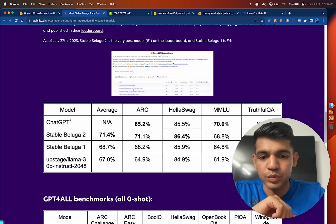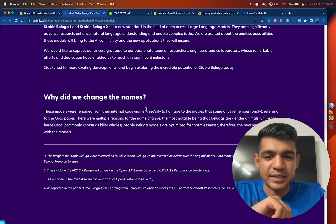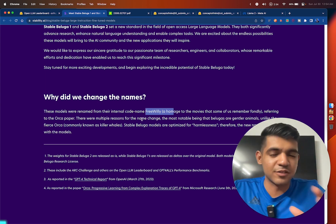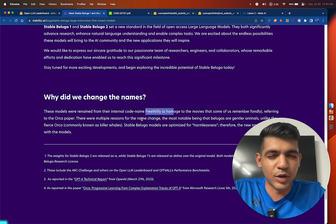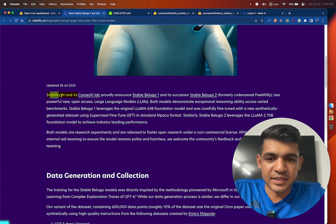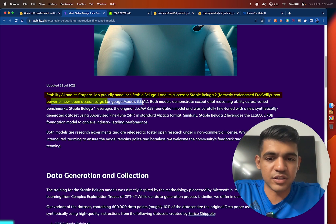This model was previously known as Freewheeling, but they changed the name because Orca is a killer whale and this model was harmless — Beluga is a pretty harmless animal. Stability AI proudly announces Stable Beluga 1 and its successor Stable Beluga 2, formerly known as Freewheeling, two powerful new open source large language models.